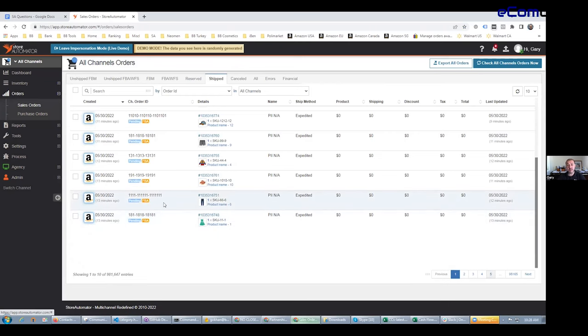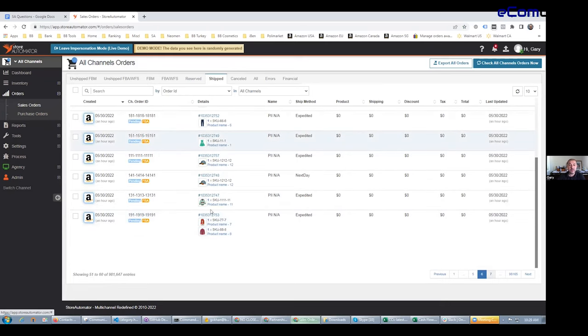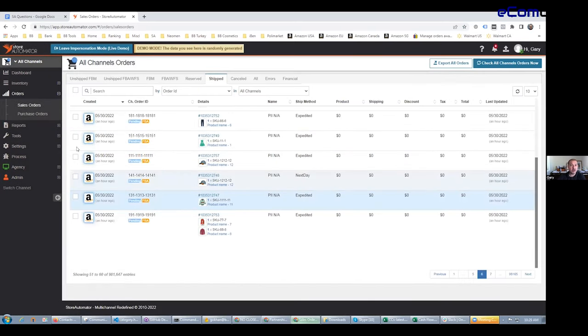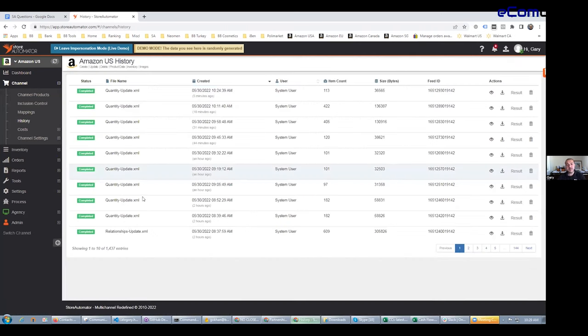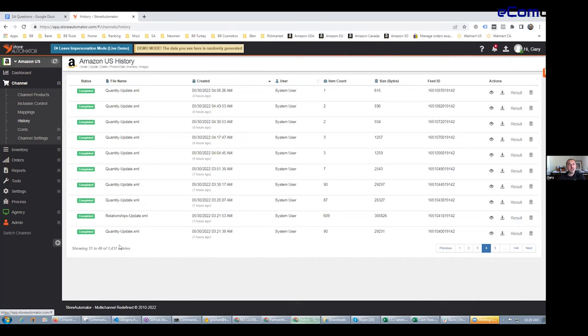Our system works with multiple warehouses, including FBA. If an FBA order comes in, it will also show for them to see the status of the orders, including pending orders pulled into our system. We do inventory synchronization in real time. They can also see historical updates. In real time, we send updates to quantities, relational data, product data, images, and other information to create appealing listings on those marketplaces.